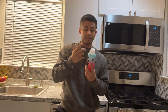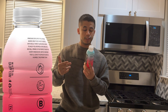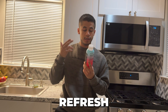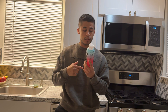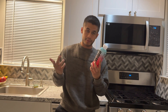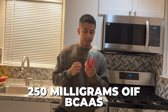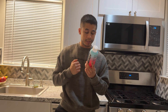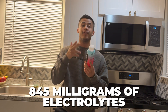Their mission statement says Prime was developed to fill the void where great taste meets function. With bold, thirst-quenching flavors to help you refresh, replenish, and refuel, Prime is a perfect boost for every endeavor. This drink has 10% coconut water, 250 milligrams of BCAAs (branched-chain amino acids), B vitamins, antioxidants, and 845 milligrams of electrolytes.